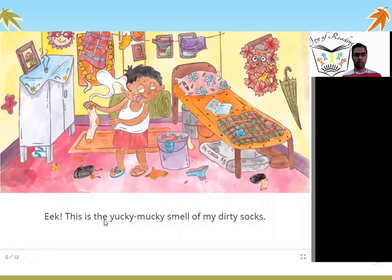This is the yucky mucky smell of my dirty socks. The boy goes to his house and holds his socks. Have you ever smelt what dirty socks smell like? They smell very dirty — eek, it is yucky mucky, meaning a very dirty smell. When you don't wash your clothes or socks, they give a very dirty smell.